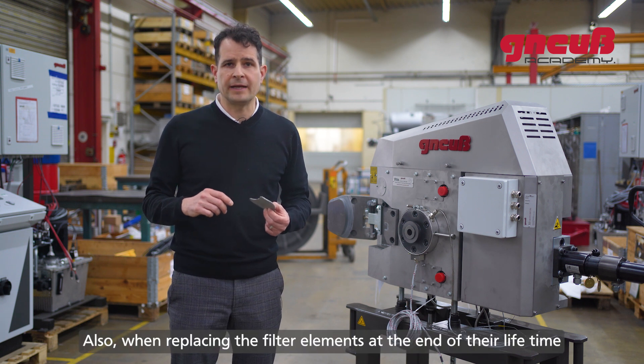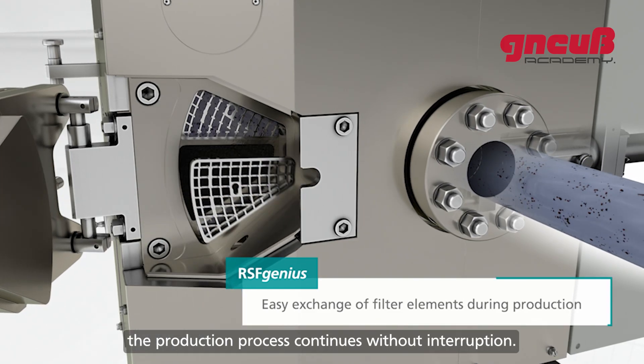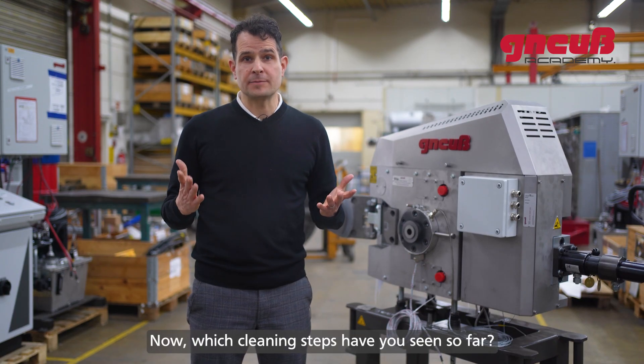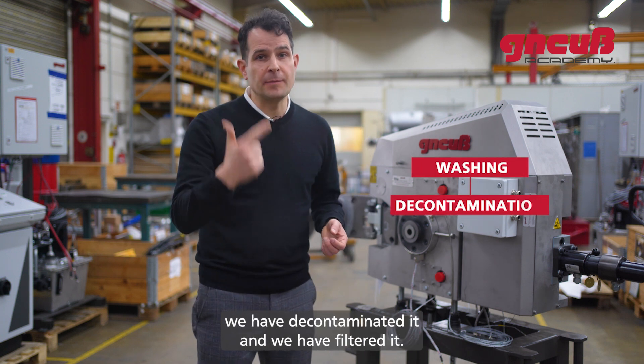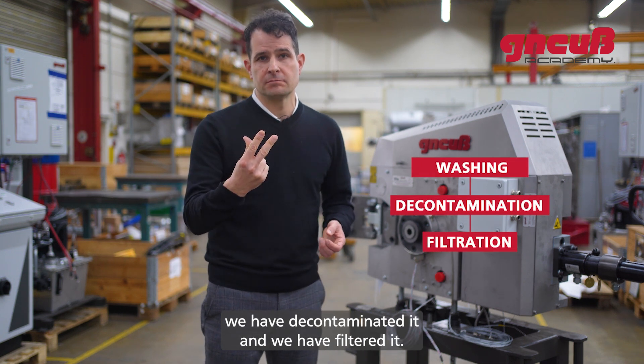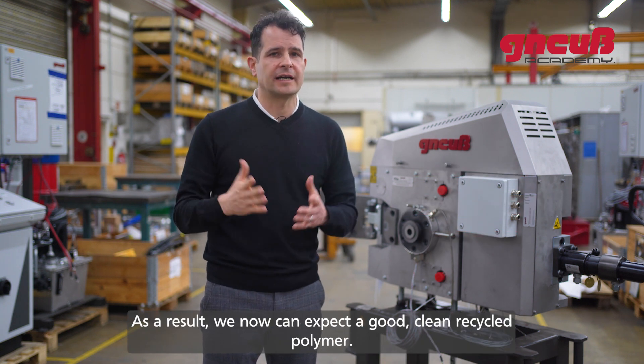Also, when replacing the filter elements at the end of their lifetime, the production process continues without interruption. Now, which cleaning steps have we seen so far? We have washed the polymer, decontaminated it, and filtered it. As a result, we can now expect a good, clean recycled polymer.